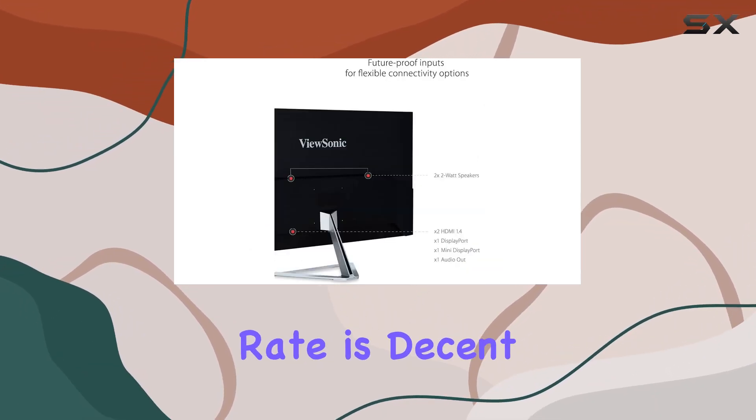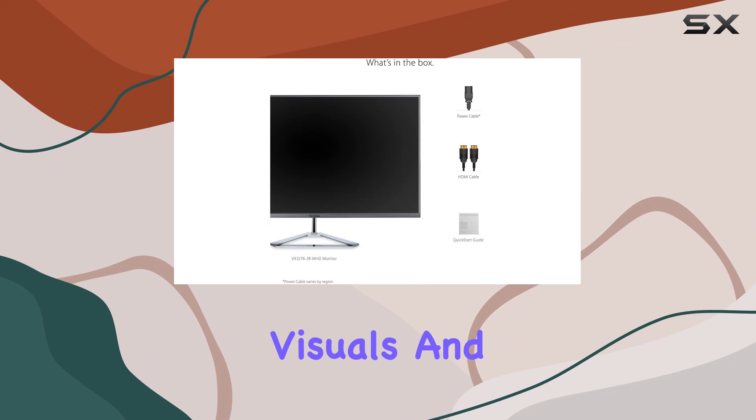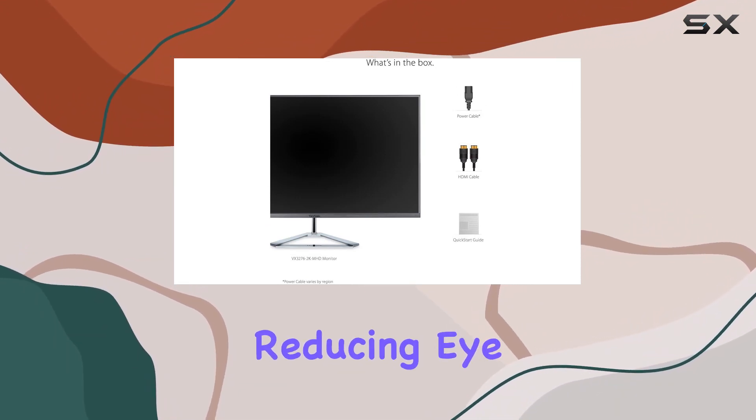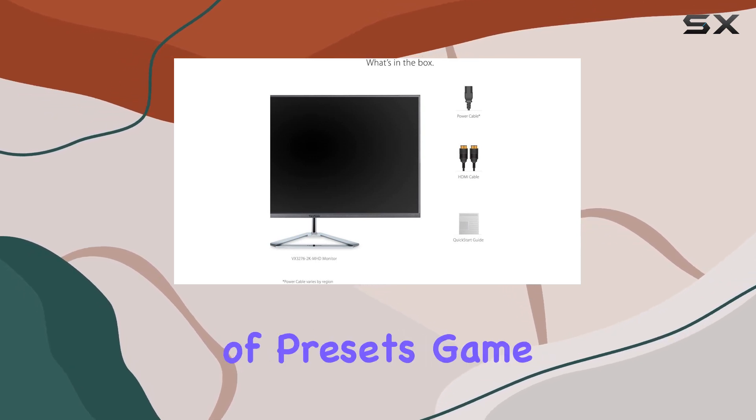The 75Hz refresh rate is decent for smoother visuals, and combined with flicker-free tech and a blue light filter, it's a win for reducing eye strain during long sessions. What's neat is the range of presets,